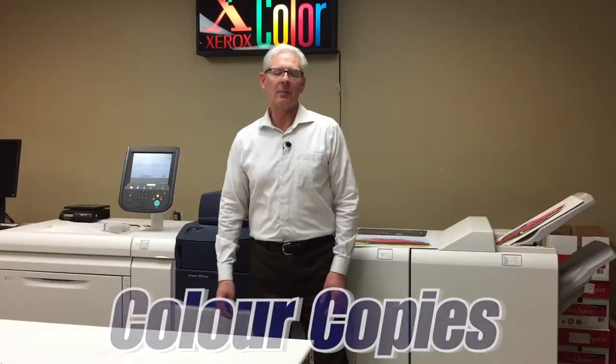Greetings, this is Carmen from FuturePrint in Regina, Saskatchewan. We are full-service printers with a long history of customer service excellence. Enjoy our latest video in our Carmen's Corner video series on everything printing. Let's talk about colour copies.